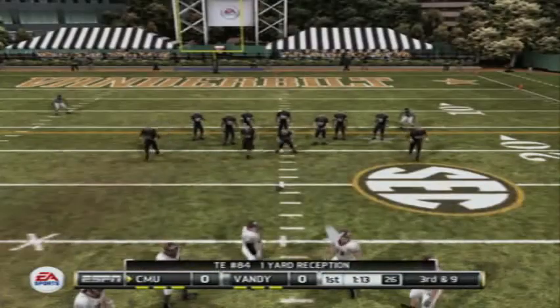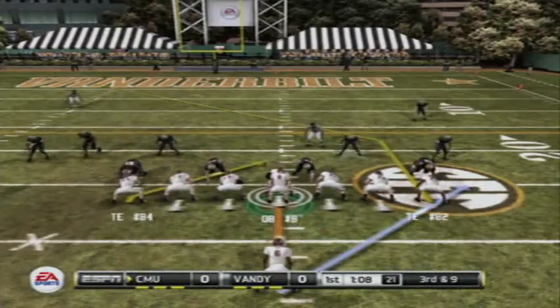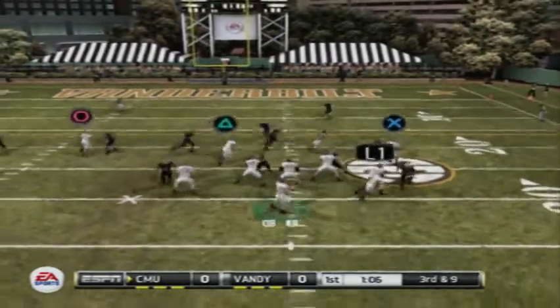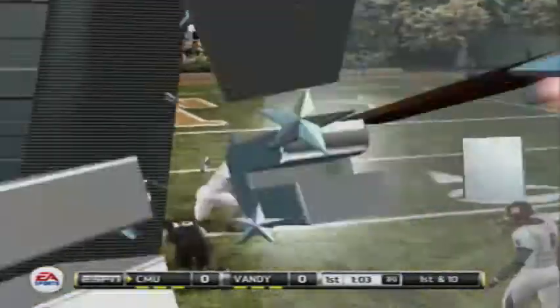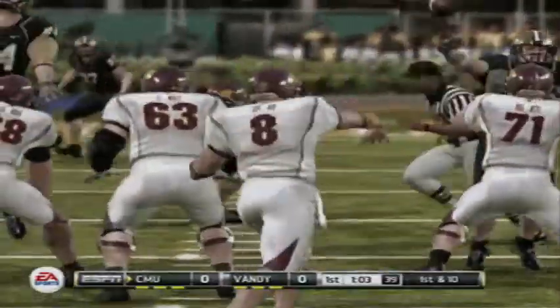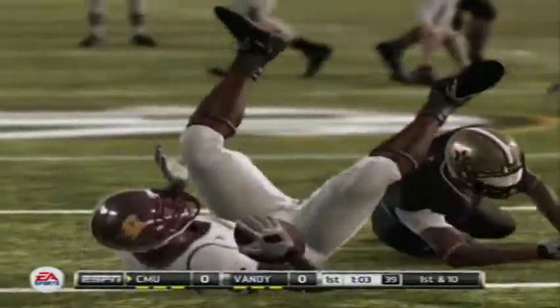Third down now, they need to get it to the 17. And he's hit before he can go anywhere. A nice completion to the tight end — a good play. The thing I notice is that he provides a nice big target out there for the quarterback.